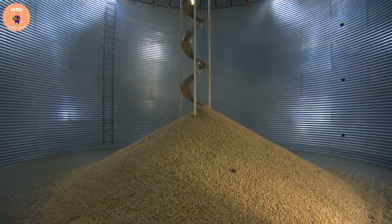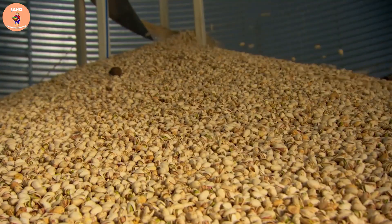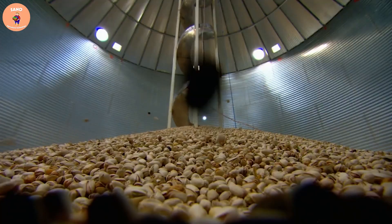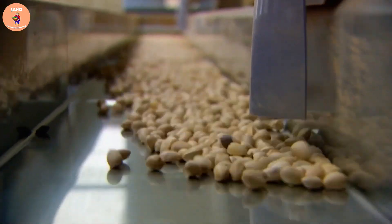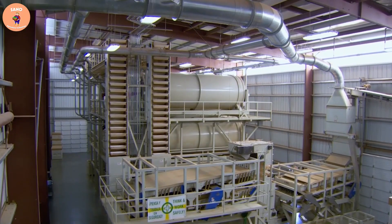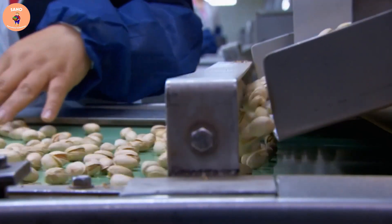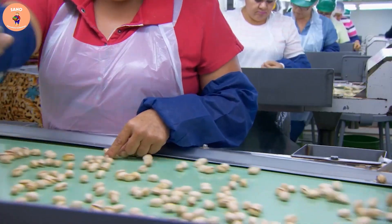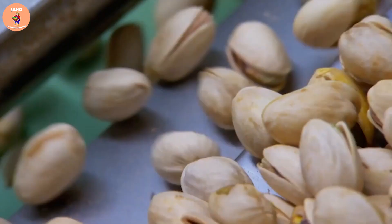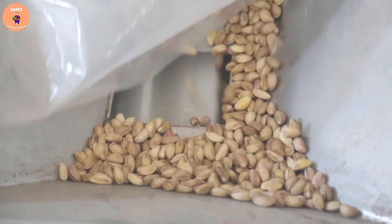After washing, the pistachios will be fresh shelled and put into the dryer to remove moisture on the surface of the nuts. The temperature of the dryer is adjusted to about 60 to 70 degrees Celsius with a humidity of 30 to 35 percent for a period of about 24 to 30 hours. The drying time and moisture content of pistachios are strictly controlled to ensure product quality.